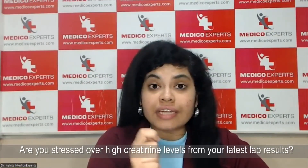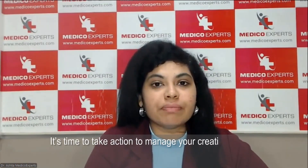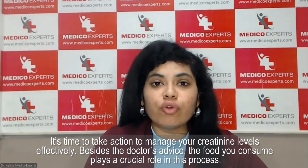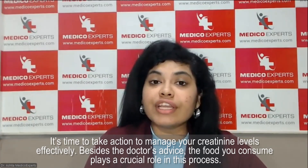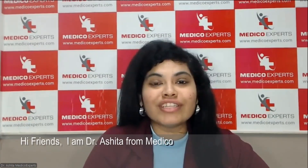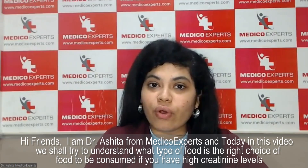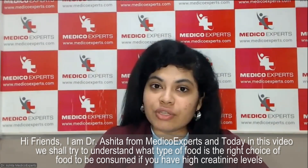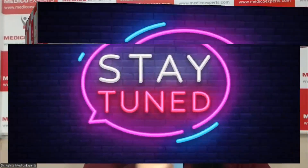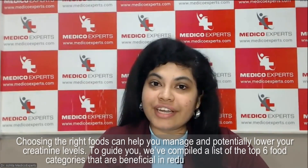Are you stressed about high creatinine levels detected in your latest labs? It's time to efficiently manage your high creatinine levels. Other than the doctor's advice, food plays a very major and crucial role in managing this process. Hi friends, I am Dr. Ashita from Medico Experts, and today in this video we are going to talk about what foods should be consumed if you are detected with high serum creatinine levels.